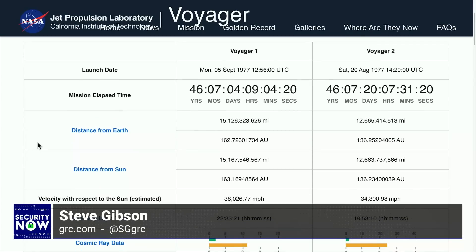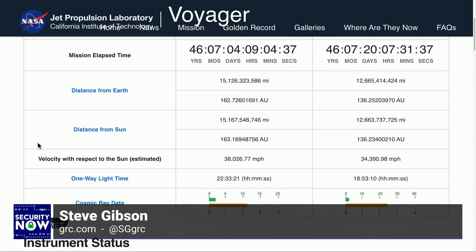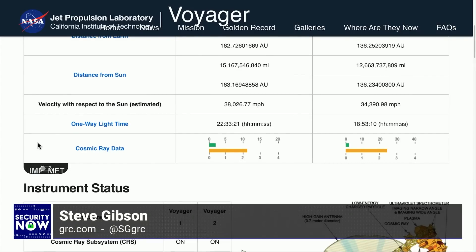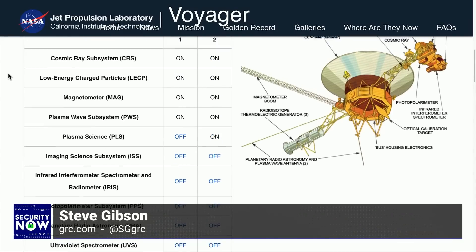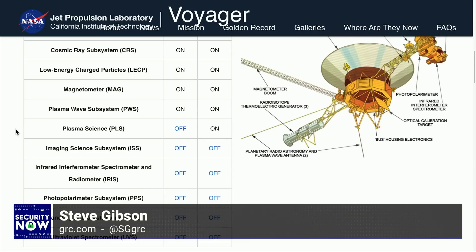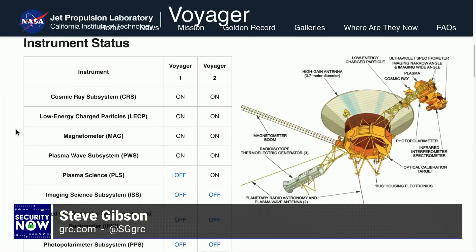It is incredible. 46 years, 7 months, 4 days, 9 hours, 4 minutes, and 23 seconds. 15 billion miles. And how can it still be pointing with enough accuracy at us? That's mind-blowing — 22 and a half hours light distance away. Plasma science is off, imaging science is off, interferometer and spectrometer are off. But there are still four science projects still on: cosmic rays, low-energy charged particles, magnetometer, and plasma wave subsystem.